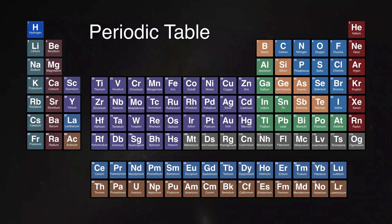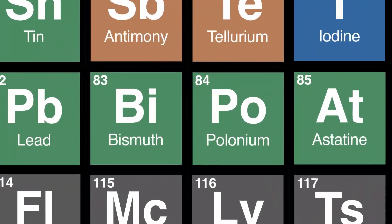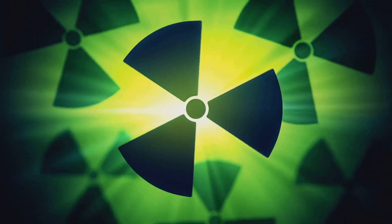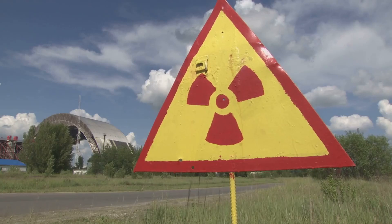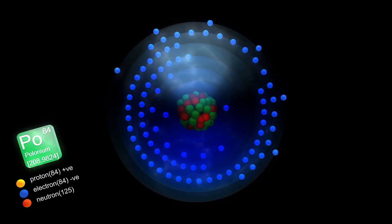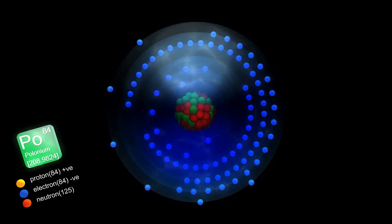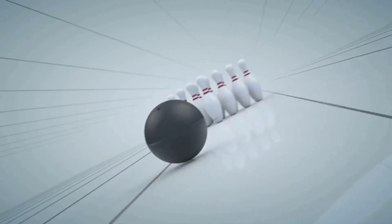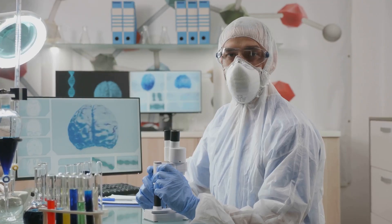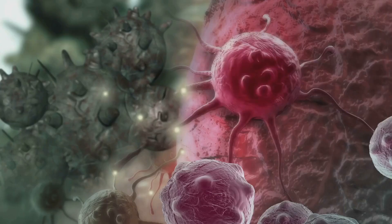First up, we've got polonium-210, and let me tell you, this element isn't messing around. It's so radioactive it makes other elements nervous — we're talking seriously unstable atoms. Polonium-210 is constantly shedding alpha particles like a shedding dog in summer. Alpha particles are big and powerful, like microscopic bowling balls of radiation.